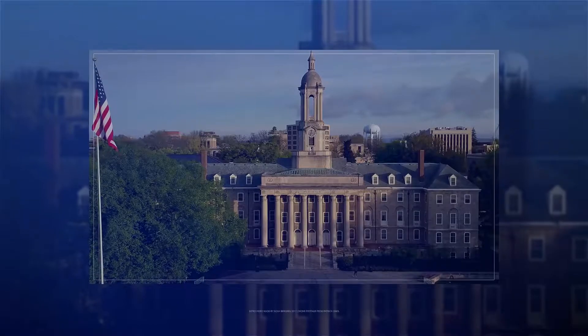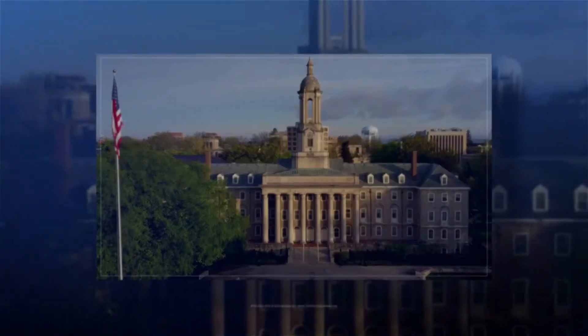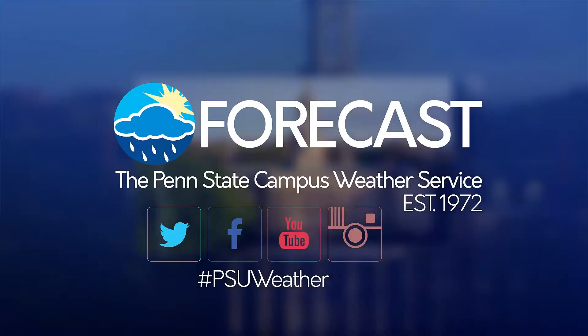From the students of Penn State Meteorology, here is your Penn State Campus Weather Service forecast. I'm student meteorologist Vivian Rennie, and here is a look at today's forecast.